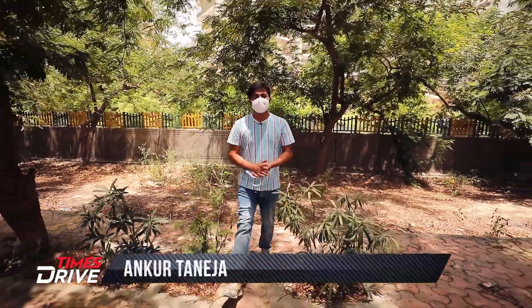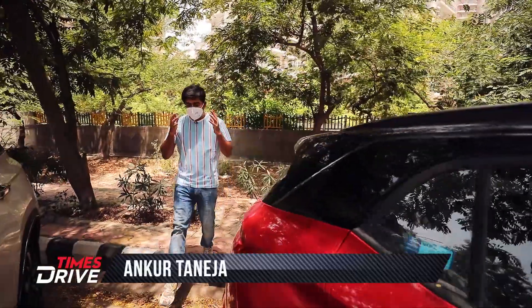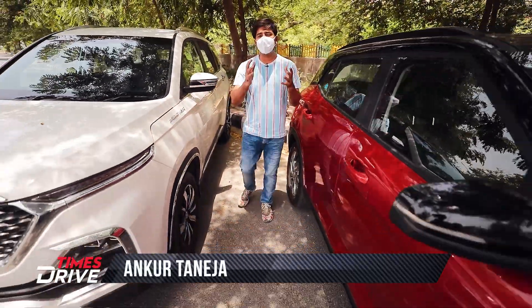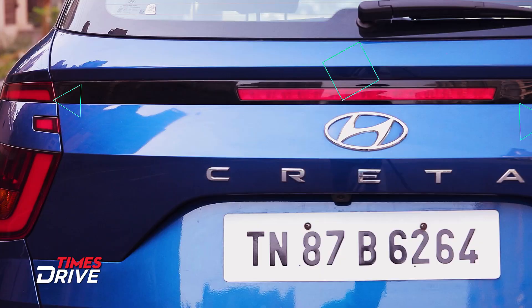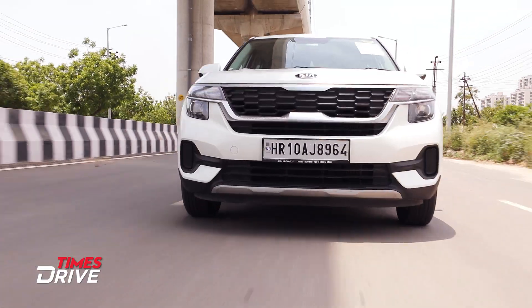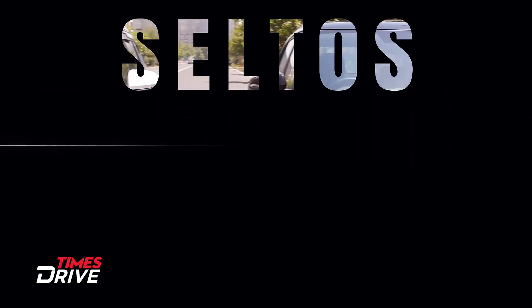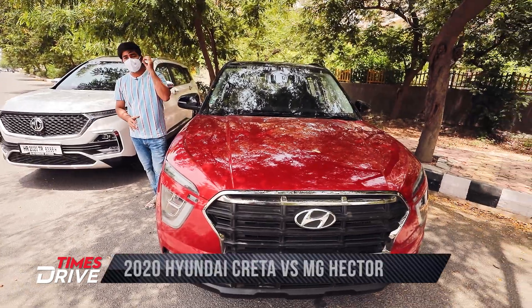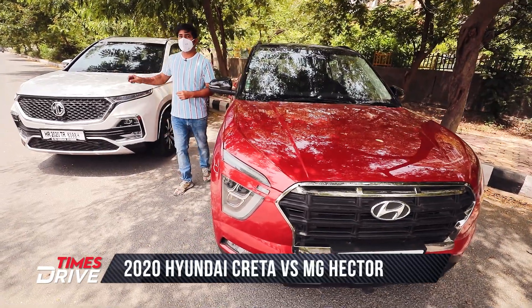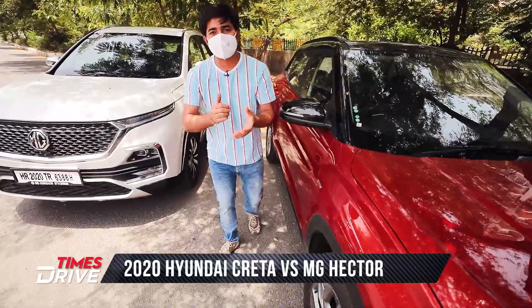Hello people, welcome to Times Drive. I am Ankur Taneja. Now in lockdown, we were getting lots and lots of questions about Hyundai Creta. We have already done two videos — one is the Creta Diesel's complete review, and the other is the most talked-about comparison during the lockdown: Seltos vs. Creta. Today, we will do a new comparison with the new Creta against MG's Hector. So, let's start.